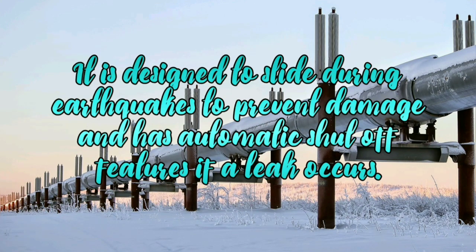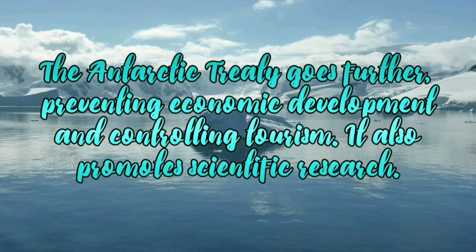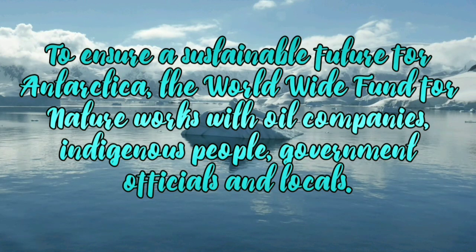The Trans-Alaskan pipeline is designed to slide during earthquakes to prevent damage and has automatic shut-off features if a leak occurs. In Alaska, the US government also manages large areas of wilderness and ensures the protection of wildlife. The Antarctic Treaty goes further, preventing economic development and controlling tourism. It also promotes scientific research. To ensure a sustainable future for Antarctica, the Worldwide Fund for Nature works with oil companies, indigenous people, government officials and locals.